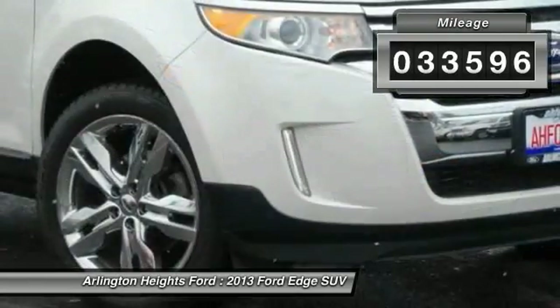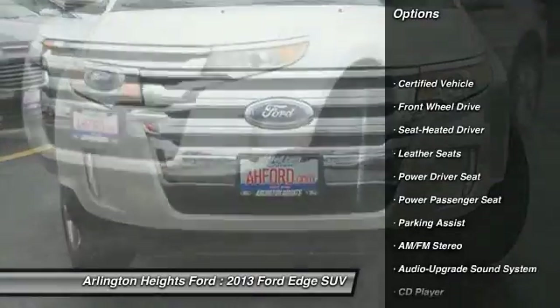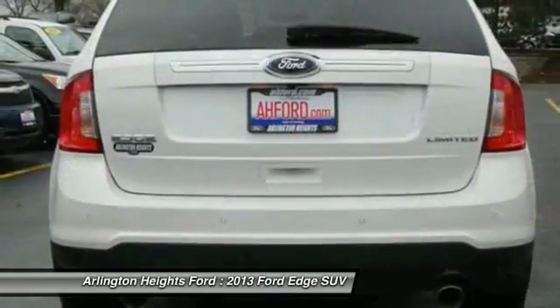This vehicle has less than 35,000 miles. Here are some of this vehicle's great options: anti-lock braking system, traction control, power passenger seat, Bluetooth wireless data link for hands-free phone, air conditioning.